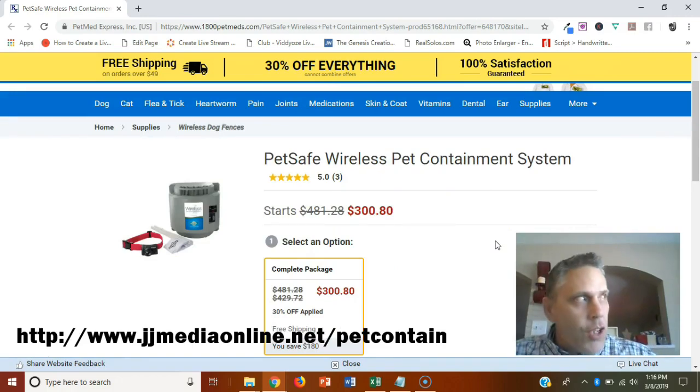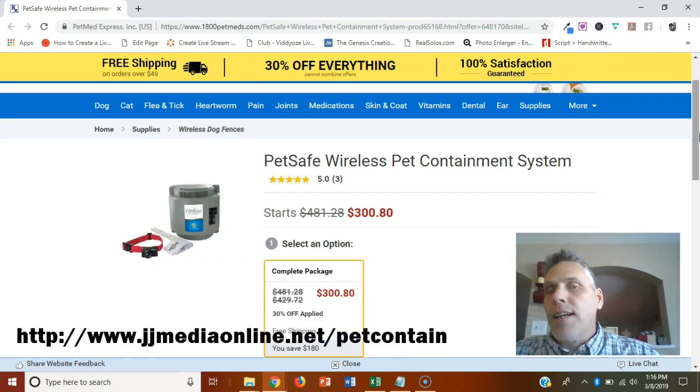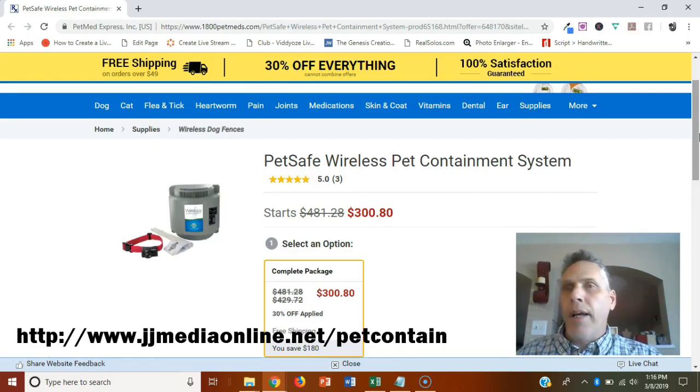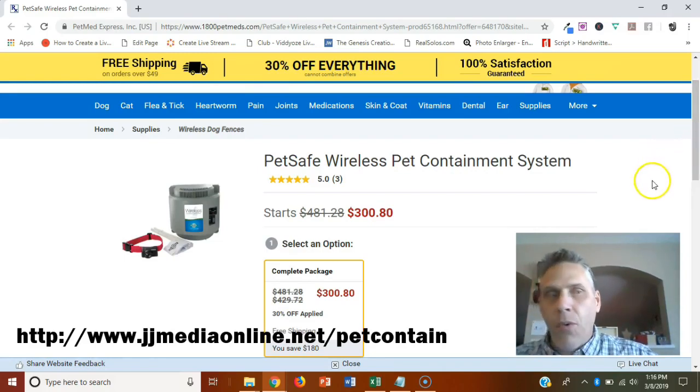Click on the link at JJMediaOnline.net/petcontainment. I highly recommend this — it's a JJ Media recommendation. At only $380, you get a 30% savings. The link is on screen and in the description. Click it, purchase it, and help your pet enjoy their life more. Thank you for watching and be ready for our next review video.